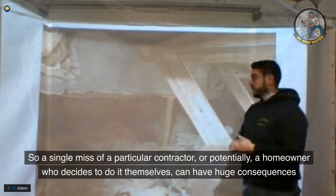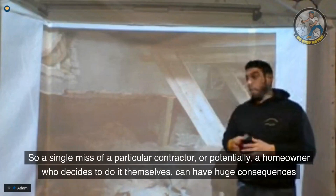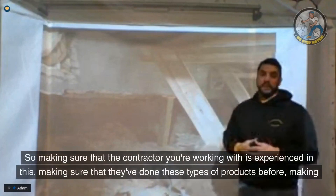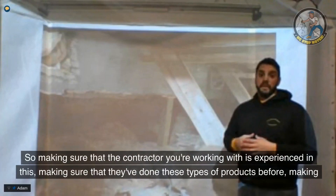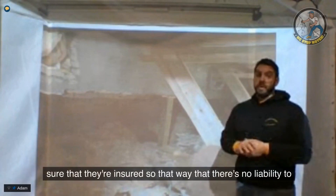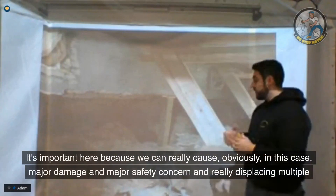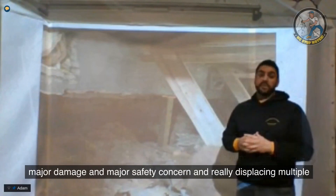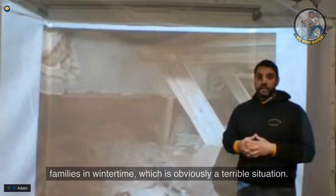A single mistake — whether by a contractor or a homeowner who decides to do it themselves — can have huge consequences. Making sure the contractor you're working with is experienced, has done these types of projects before, and is insured so there's no liability to you is really important, because clearly this is not the homeowner's fault. This can cause major damage, a major safety concern, and displace multiple families in the wintertime, which is obviously a terrible situation.